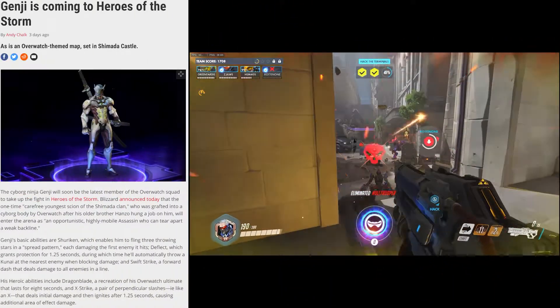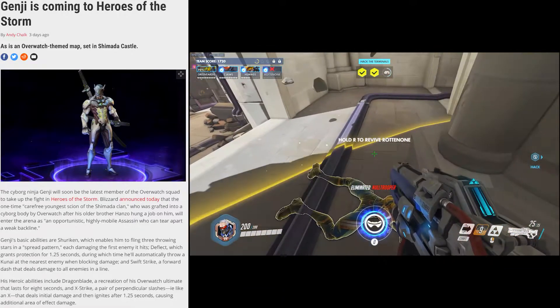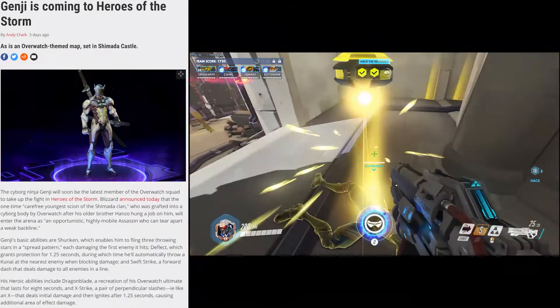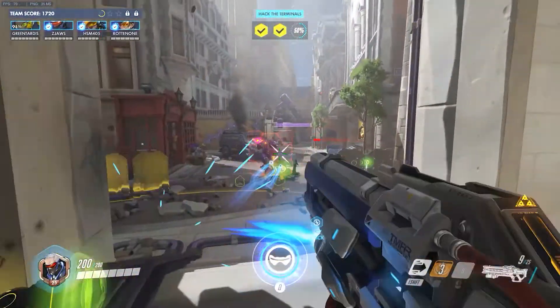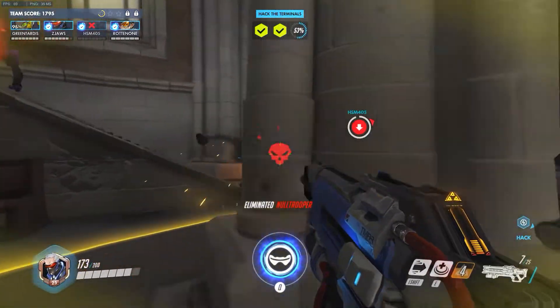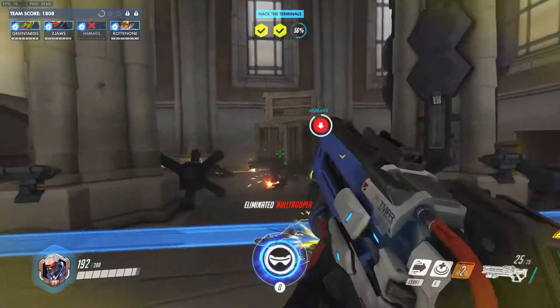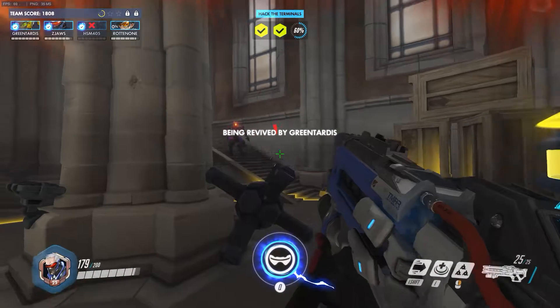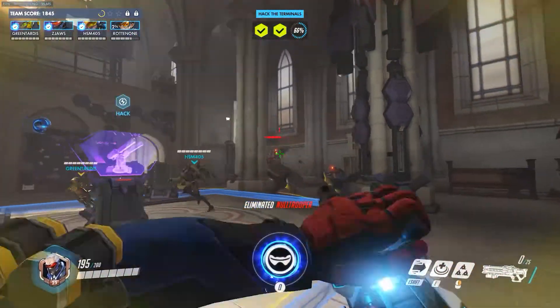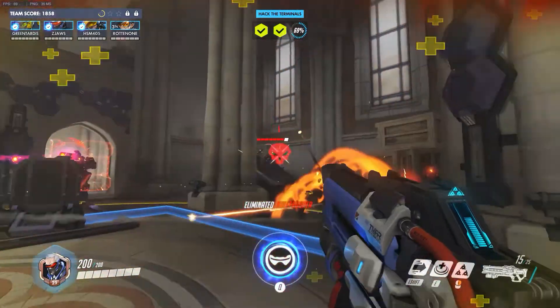The next Overwatch hero to cross over to Heroes of the Storm has been announced, and it's Genji. Genji will have all his attacks in Heroes of the Storm as you would expect, including throwing ninja stars, deflecting, and his Dragon Blade Ultimate. Along with the update will be a new two-lane battleground map which features payloads. The payloads are the only way that enemy cores can be attacked, and although I don't know much about this game, this new map concept seems pretty cool.